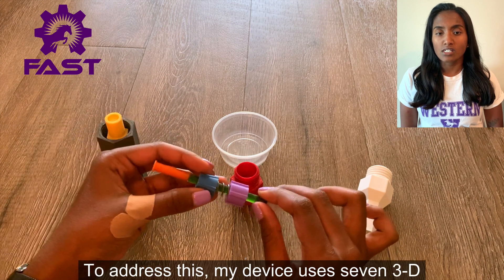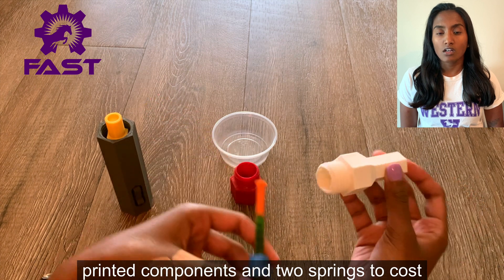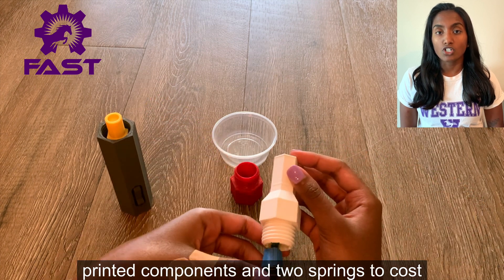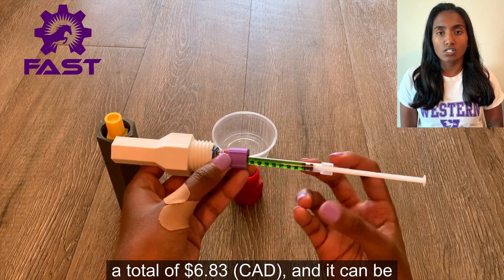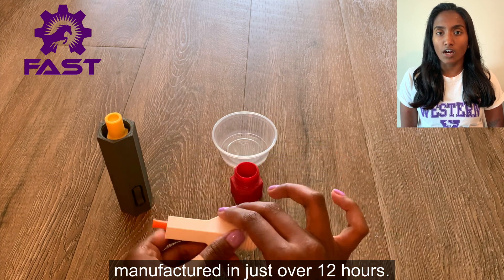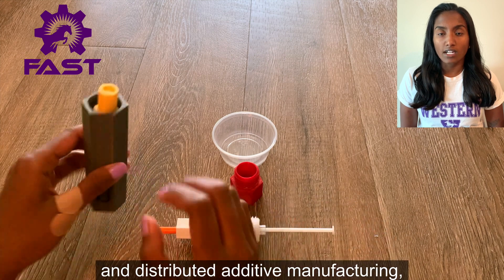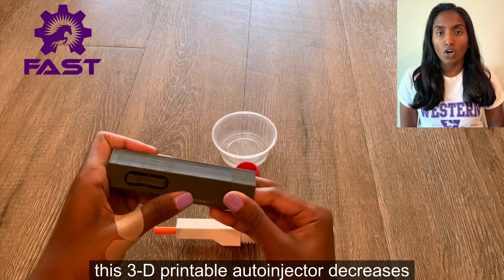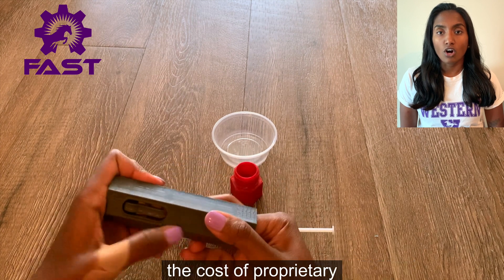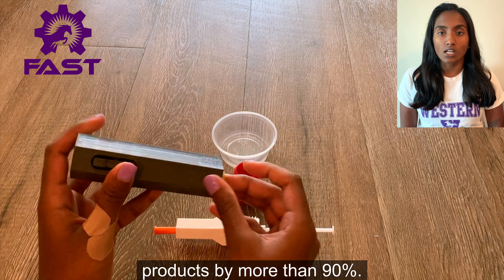To address this, my device uses seven 3D printed components and two springs, costing a total of $6.83, and it can be manufactured in just over 12 hours. By using open-source technology and distributed additive manufacturing, this 3D printable auto-injector decreases the cost of proprietary products by more than 90 percent.